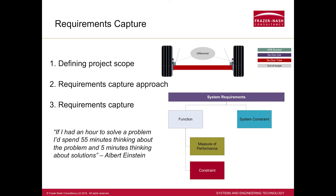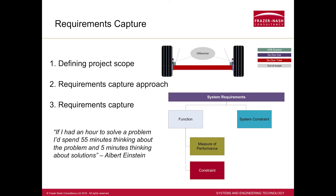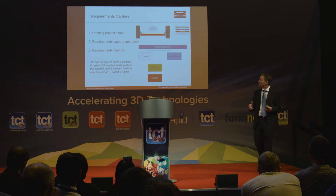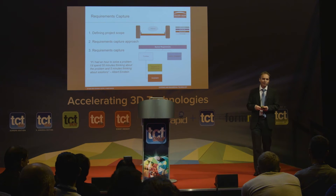This isn't the most complicated part in the world, so the requirements capture is relatively straightforward — looking at the loads, the space envelope, and Caterham's objectives: primarily to save weight, make the part at least as strong as the existing part, and ideally have something with improved aesthetic appeal, because they want to sell it as a replacement part. As Einstein said, if you have an hour to solve a problem, spend 55 minutes thinking about the problem and five minutes thinking about the solution.